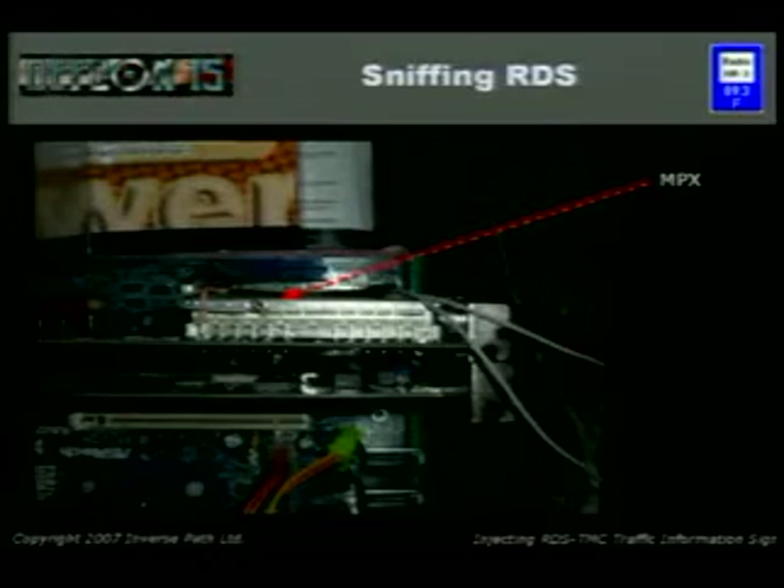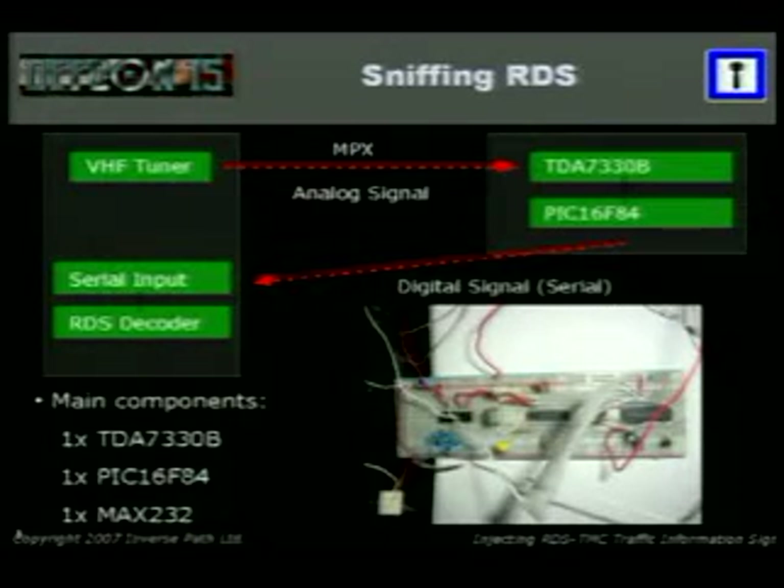This is the board — that's the pin we hijack for TMC. This is the circuit: we have a VHF tuner, we get the MPX signal, pass it through a circuit with the TDA chip, and logic for converting it to serial. It comes in as MPX and comes out as serial zeros and ones. Main components: one TDA 7330B — about 10 bucks; a PIC microcontroller — about 7 bucks. This board doesn't cost more than $16 or so.